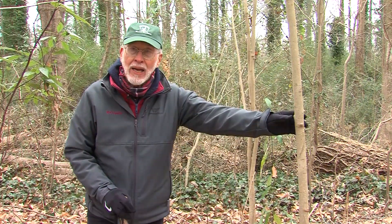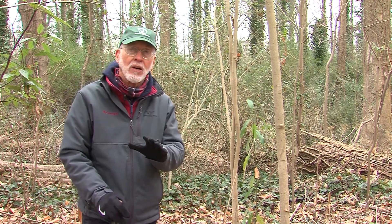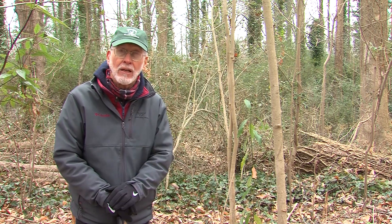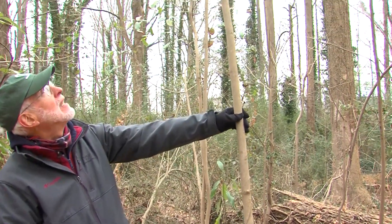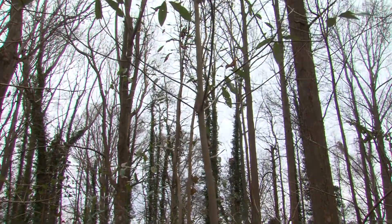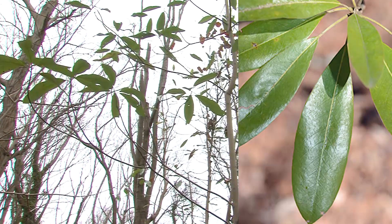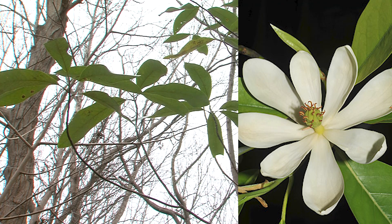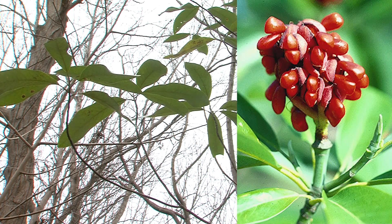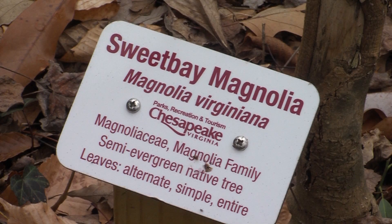Our next tree is Sweet Bay Magnolia, Magnolia virginiana, in the magnolia family — a relative of the Tulip Poplar we saw earlier. This is one of our great native trees, especially suited for landscaping because it's a small to medium tree that can fit in a lot of situations. Here we are in January and it still has leaves — this tree is semi-evergreen, so it'll hold on to its leaves some during the winter. It has a beautiful, very fragrant flower, and a cone-like fruit like you see on the big Southern Magnolia, only smaller. This is a highly recommended tree and also great for wet conditions.